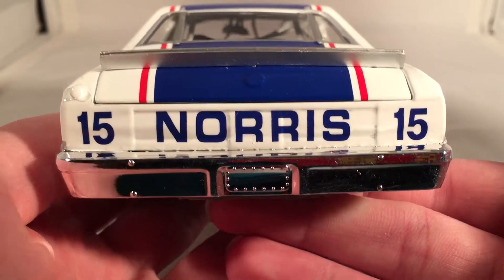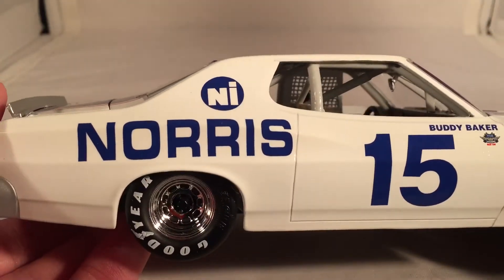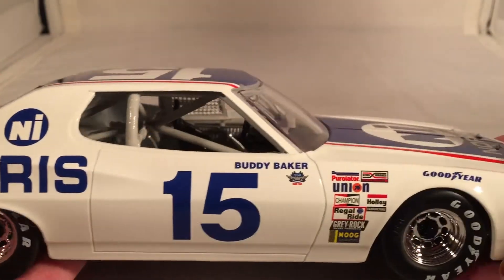On the back, you have two 15s and Norris. Got another NI on the deck lid. Obviously nothing on the roof and no din number in the back. Got the same stuff down the other side.